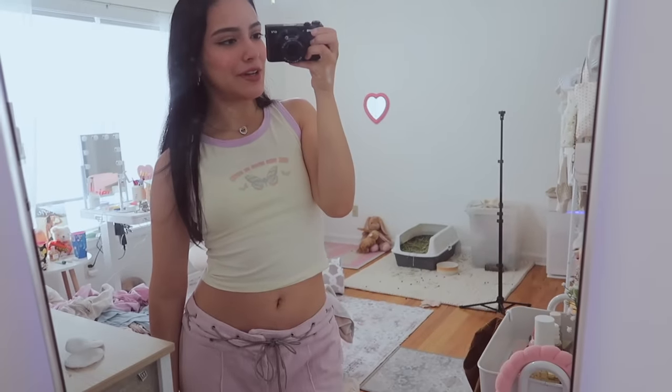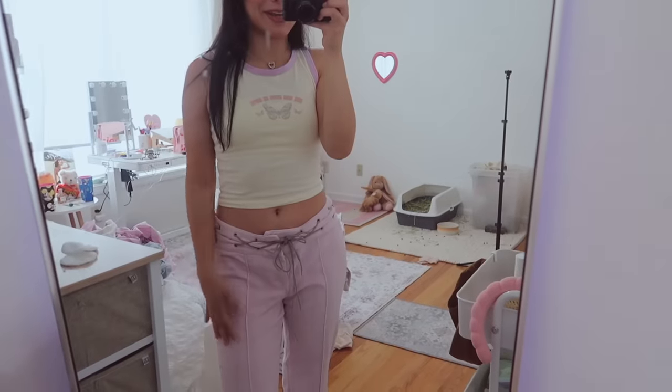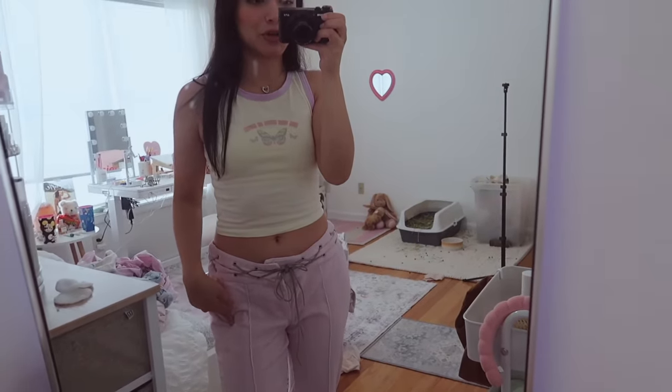Let me show you my outfit — literally so cute. Don't mind the mess in the back, you guys already know me. These pants are so cute, I got them from Urban, and this top is from Princess Polly. The outfit is outfitting! Okay, I'm going to go now.